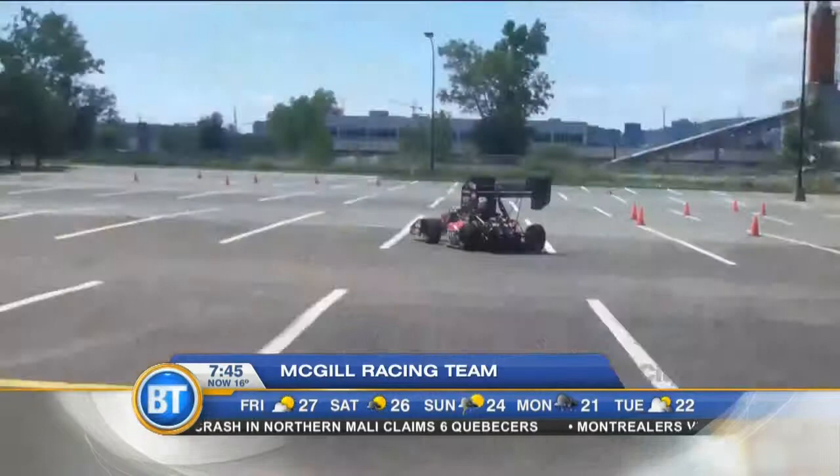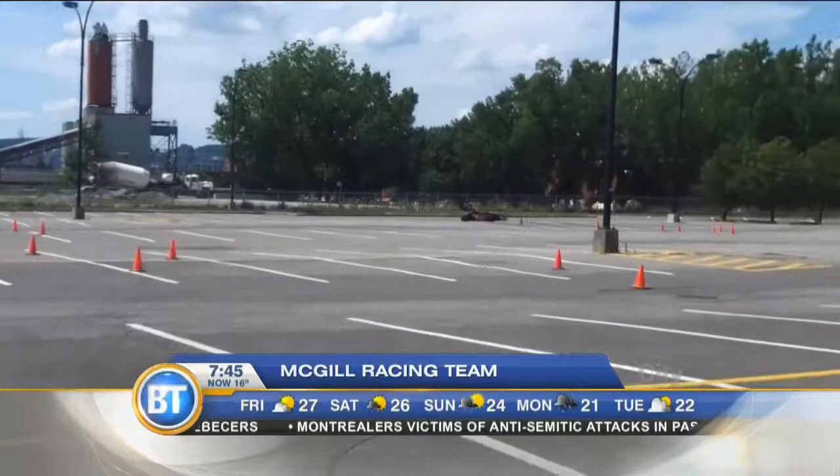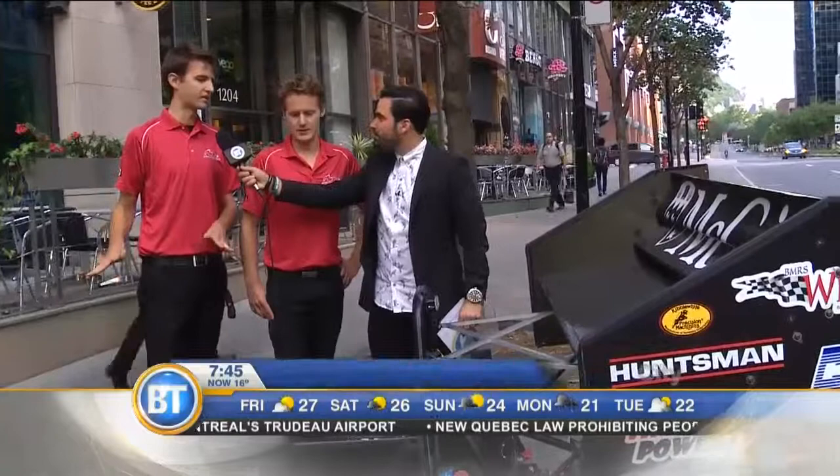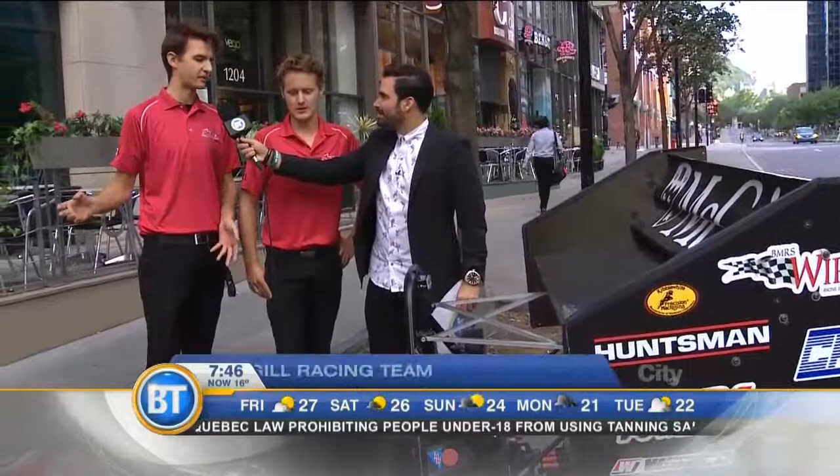Are you guys going to evolve with this race car? Do you want to change the design, make it faster? The Formula SAE series encompasses both electric and combustion cars. What we're doing for next year is actually going back to combustion. We're employing new technologies such as carbon fiber to make the entire chassis, and we're also developing the aerodynamics package.